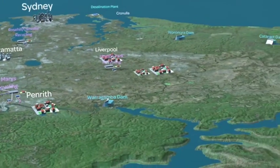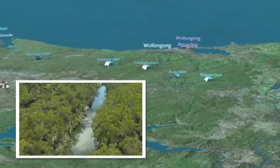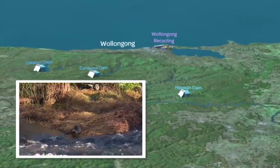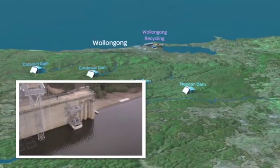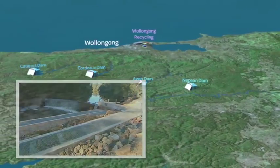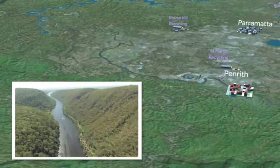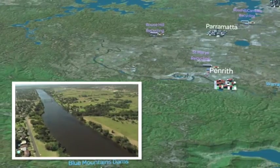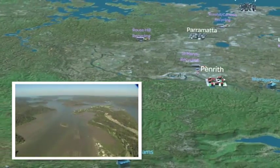Major works on a number of dams and weirs on the Upper Nepean and Shoalhaven Rivers not only allow the release of new environmental flows to improve the habitat for native plants and animals, but also help native fish move up and downstream. To help manage this vital river system to the mouth of the Hawkesbury, the NSW Government established the Office of Hawkesbury-Nepean in 2009, delivering a central point of coordination and information.